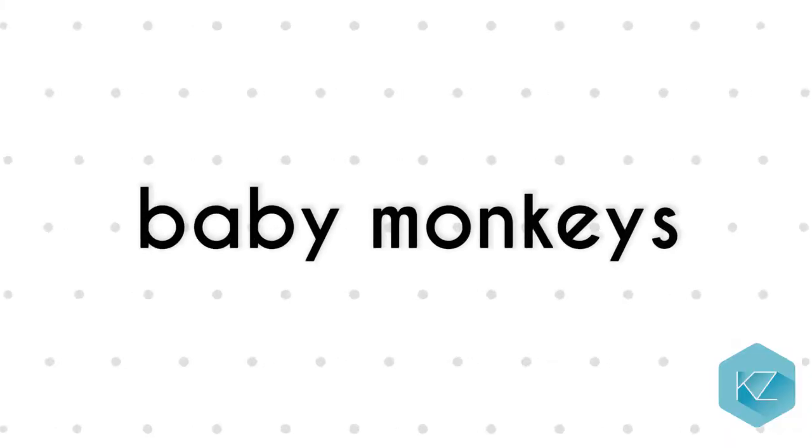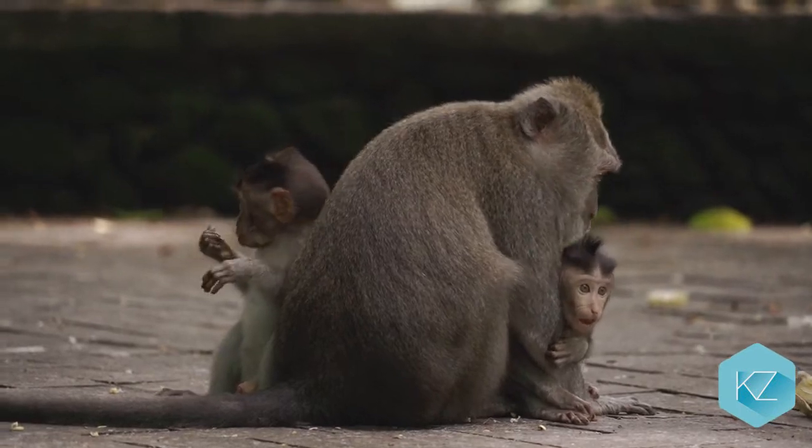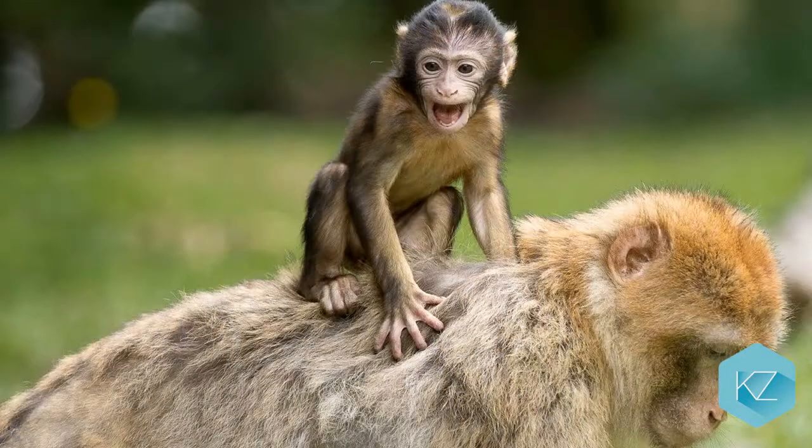Baby monkeys: The mother and baby monkeys stay together most of the time and play around. The mother cuddles the young and they start to bond. Baby monkeys spend a lot of time on the backs of their mothers.